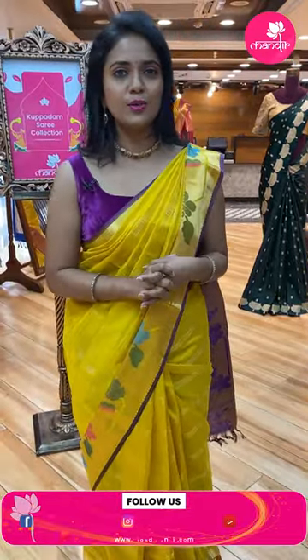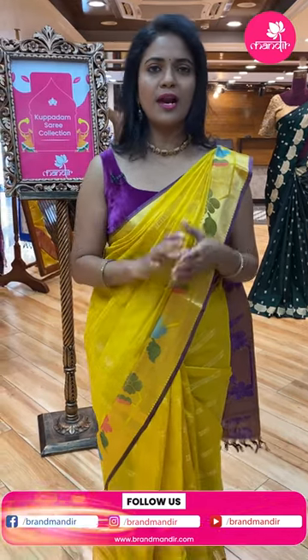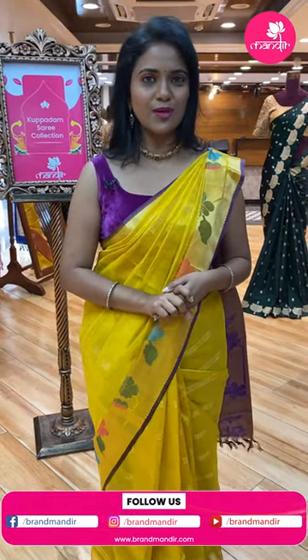So these are the beautiful Kuppadam sarees shown today. If they catch your eye, follow Brand Mandis on Instagram, Facebook and YouTube — subscribe to the YouTube channel for live video notifications. Next live show, we'll be back with a more beautiful collection. Until then, keep smiling. This is your Radhika. Bye bye!